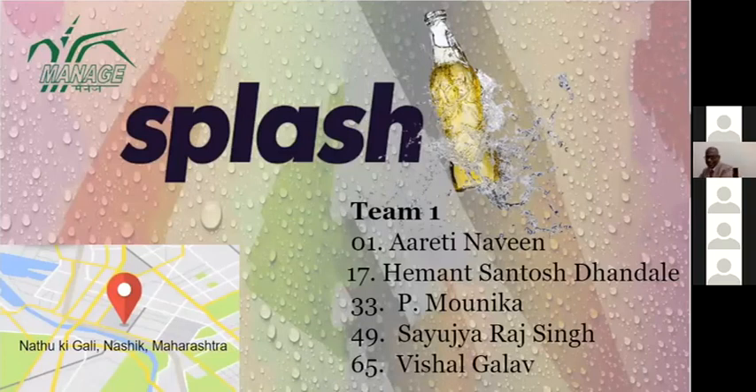Good evening to respected sir and batchmates. I'm Monica. We are now presenting the business plan of our team, and it is called Splash.